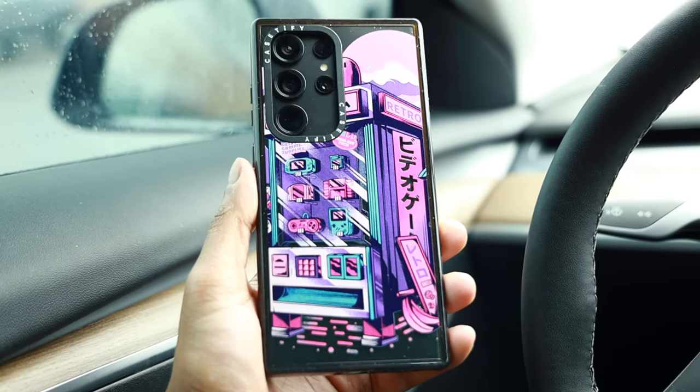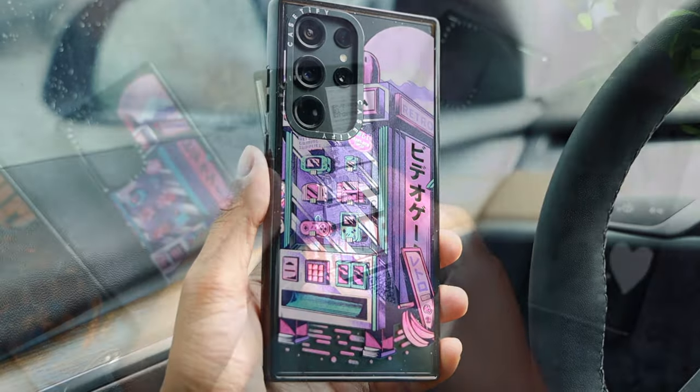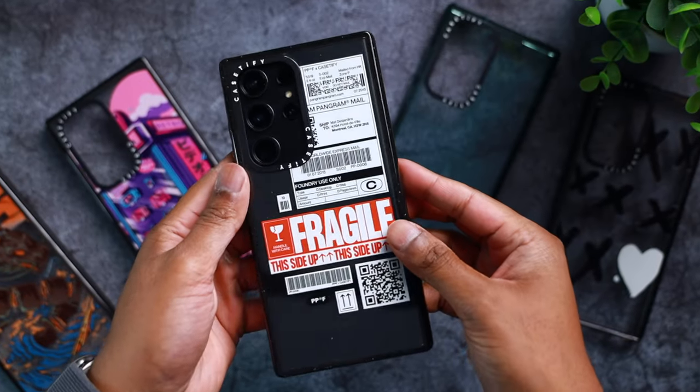You've most definitely heard of Casetify before. They're one of the more reputable case companies in the market, known for making protective, sleek cases that are highly customizable. And this year, Casetify just dropped their lineup of cases for the S23 Ultra. Casetify was kind enough to send over a few of their cases, as well as provide you guys with a 15% discount code just for watching this video.